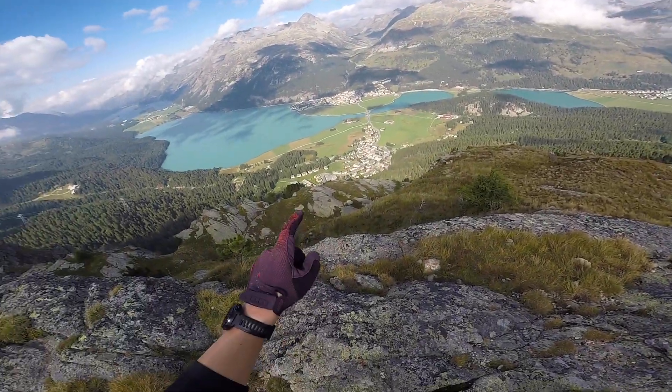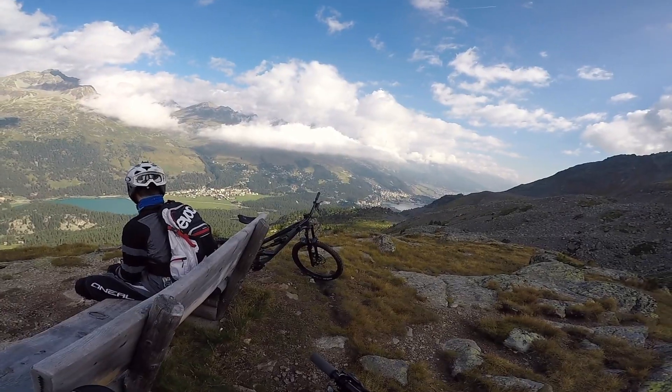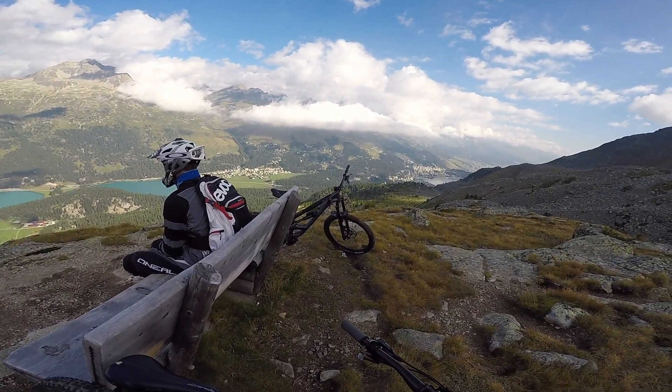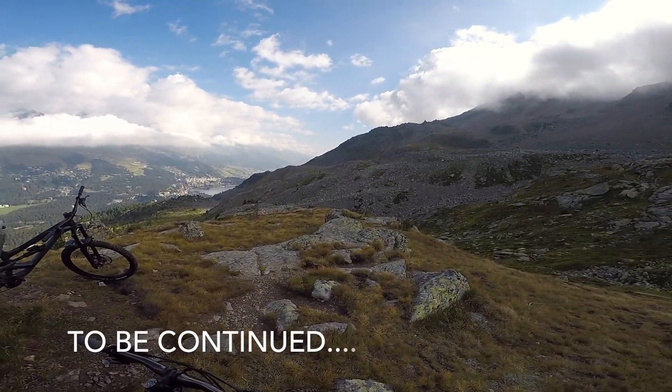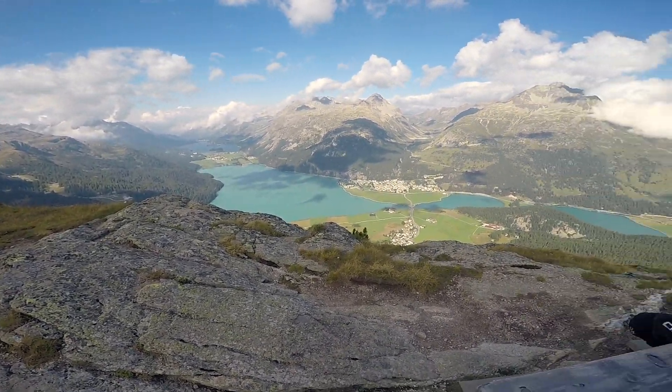This is St. Moritz. This is Silvaplana. We're roughly 50% of the trail through. Stay tuned guys for part two — it's gonna be something special.